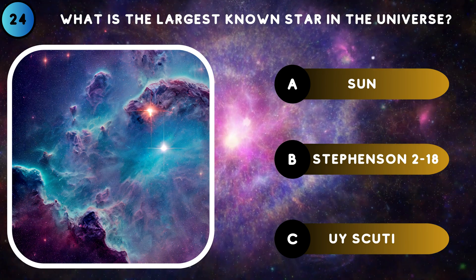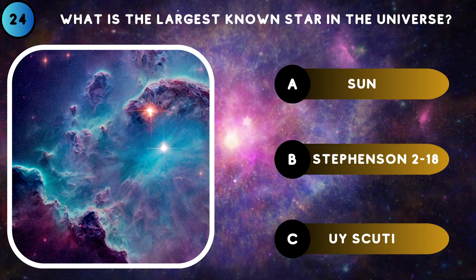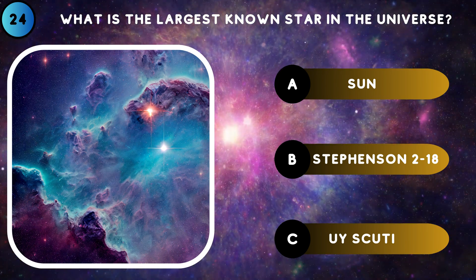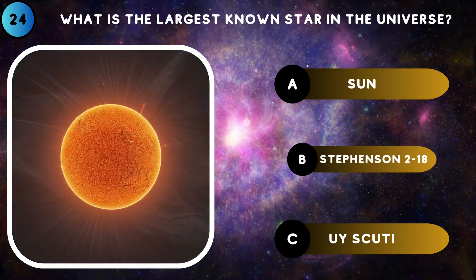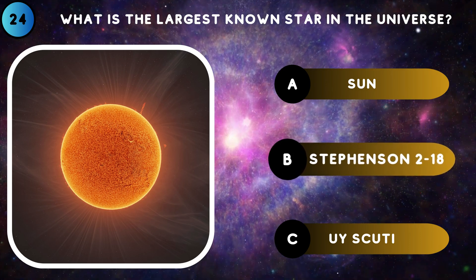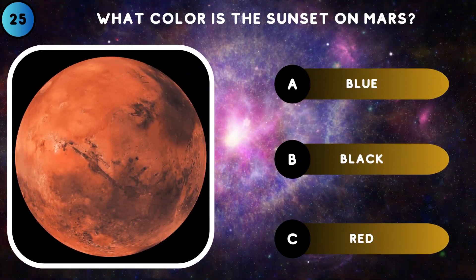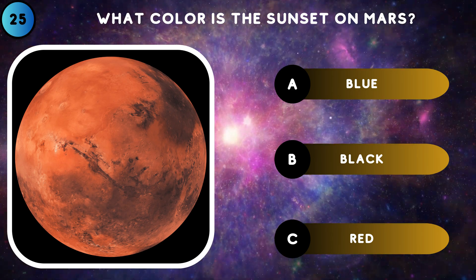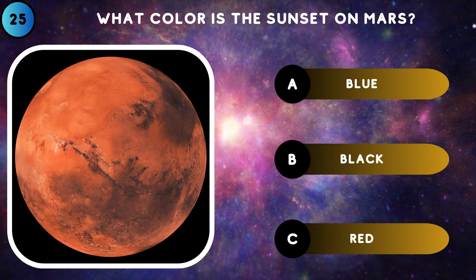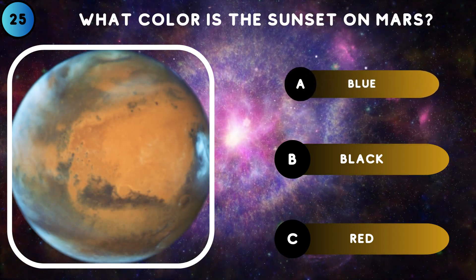What is the largest known star in the universe? Stevenson 2-18. What color is the sunset on Mars? Blue.